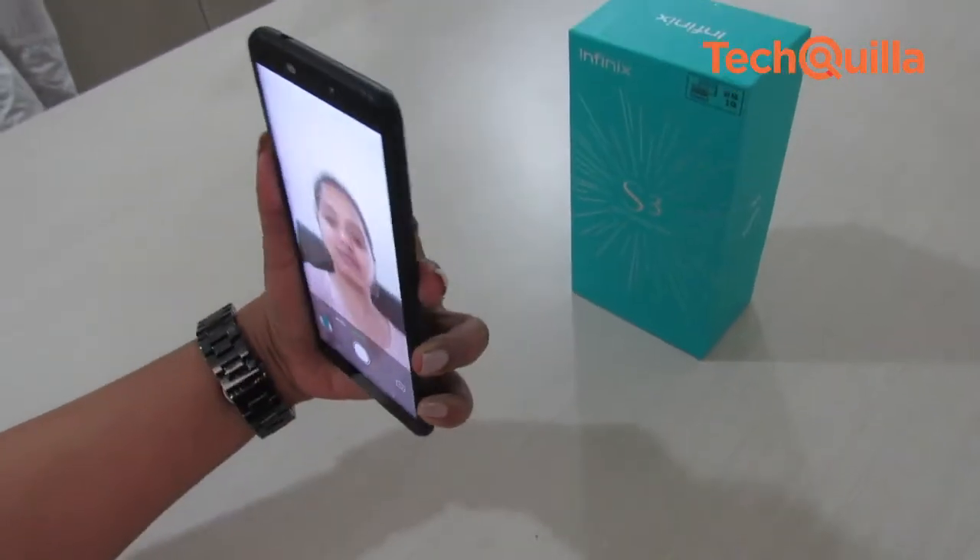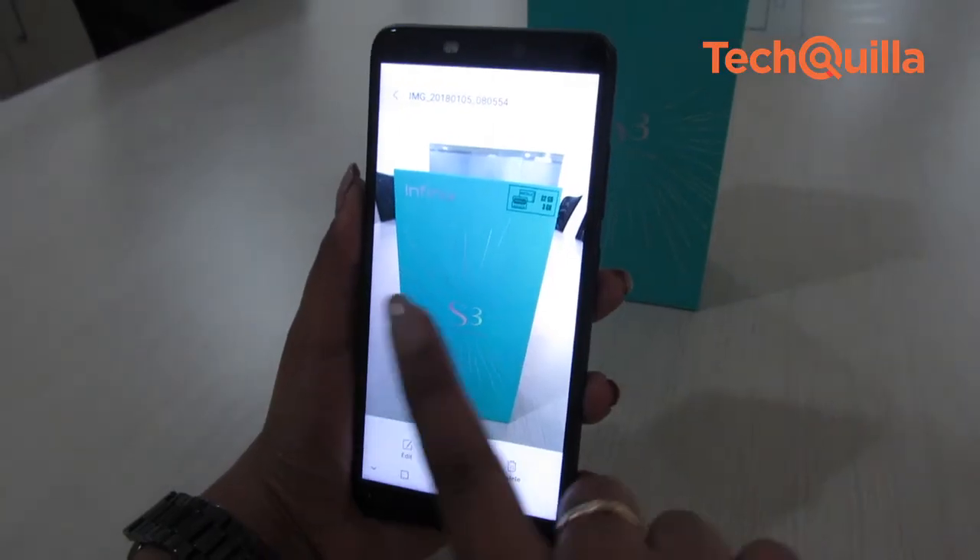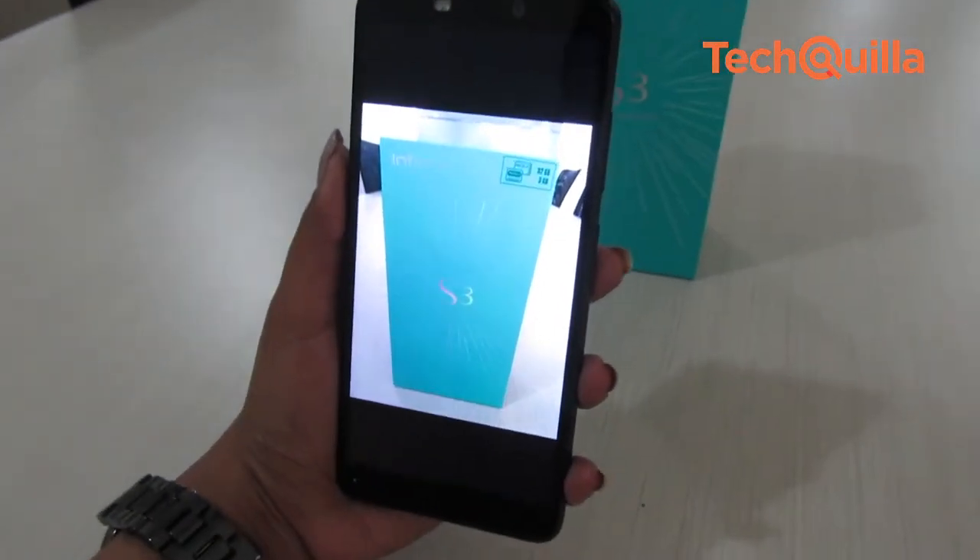The colour reproduction of the display was a put-off. Further updates might smoothen the Face Unlock feature, as it was difficult to unlock the device in low-light conditions.